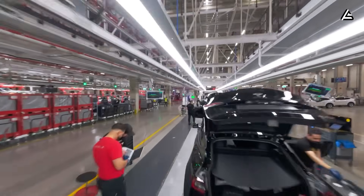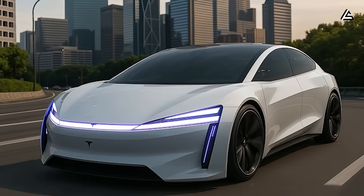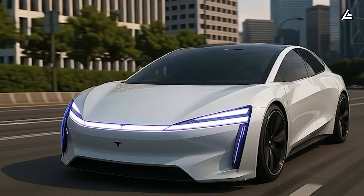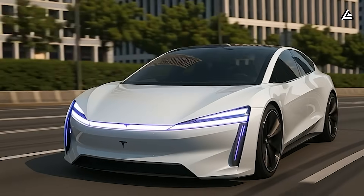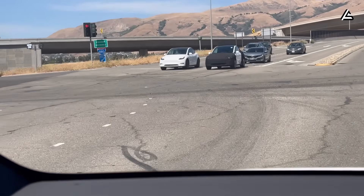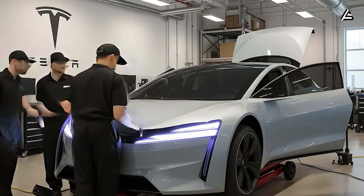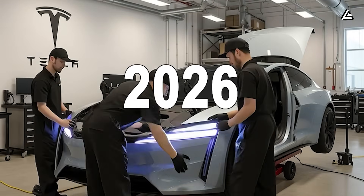After years of rumors and mixed signals, Tesla's cheapest and smallest electric car, the Model 2, has finally been unveiled by Elon Musk. Camouflaged prototypes are already roaming the public roads in California. The December launch is just around the corner, and the masses will finally get behind the wheel in 2026.